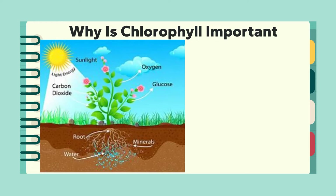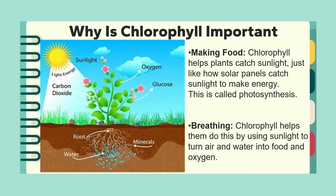Now let's understand why chlorophyll is important in plants. Chlorophyll helps plants make their food as well as serving a breathing purpose. Chlorophyll helps the plant catch sunlight, just like how a solar panel catches sunlight and converts it into energy. In a similar way, chlorophyll present in the leaf traps sunlight and converts it into food by the process known as photosynthesis.